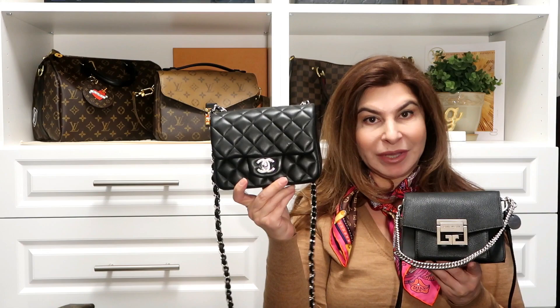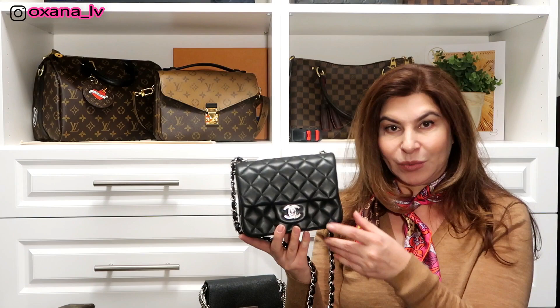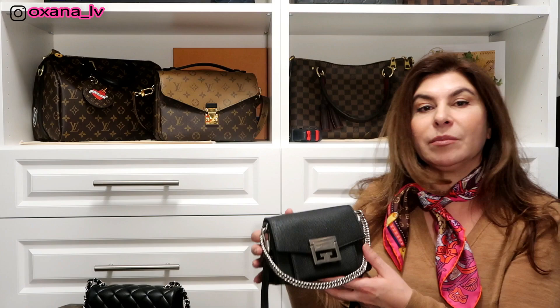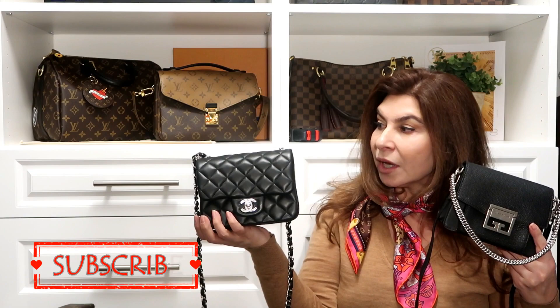In today's video it's going to be a comparison between two mini bags: the Chanel mini square or the Givenchy GV3. Hi guys, it's Oksana. Thank you for clicking on this video. Today I want to compare two of my mini bags and help you decide which bag you should consider purchasing in the near future — do you want to go for Chanel or do you want to go for Givenchy GV3?